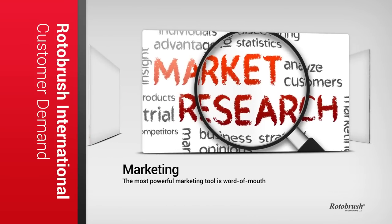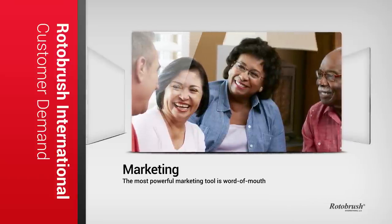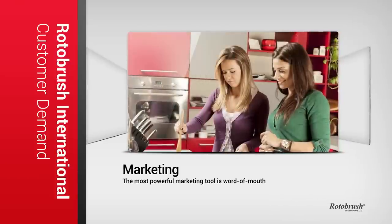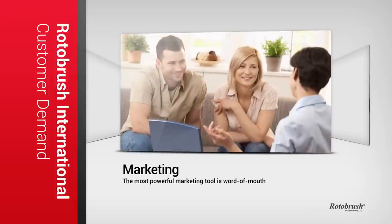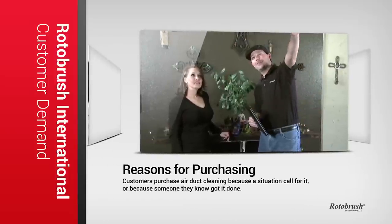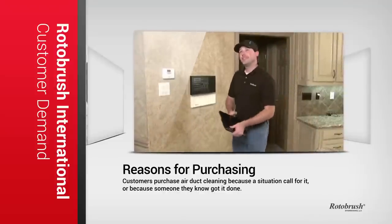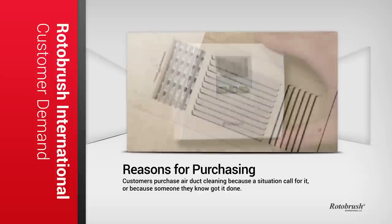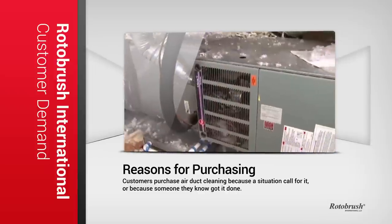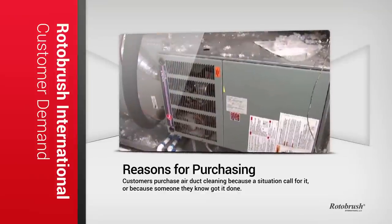During our research, we discovered three interesting facts. Number one, the most powerful marketing tool you'll have is word of mouth. Customers who purchase air duct cleaning more than likely heard about it from a friend and will more than likely refer it to another friend. Number two, the top reason people purchase air duct cleaning is probably not what you think. Most contractors believe that selling the service on the premise of air quality is the best way to get results. However, customers told us that their top reason was because the situation called for it, such as a smell, a noise, or someone they know got it done.